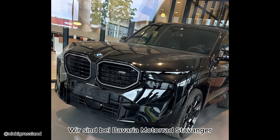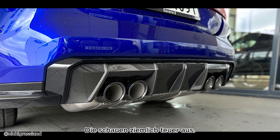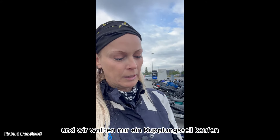We are at Bavaria Motorrad Stavanger. The man from customer service proudly shows us the latest BMW models — they look pretty expensive. We had come to the BMW shop in Stavanger just wanting to buy a clutch cable, and we got free coffee. That was very nice and very kind.